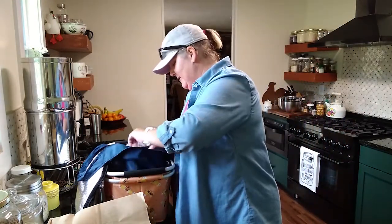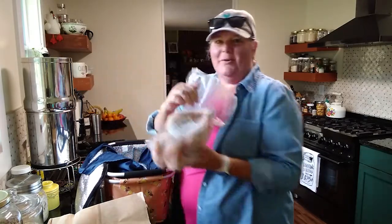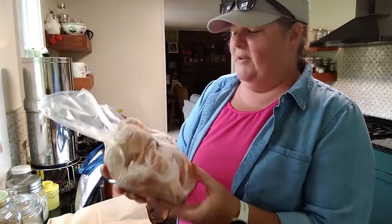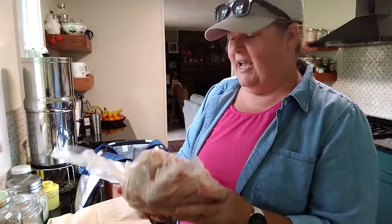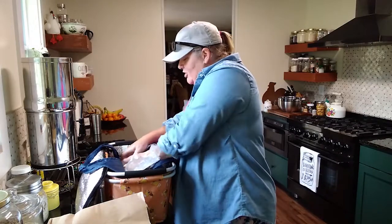I also got one of their meat chickens, which I'm going to thaw out and roast.